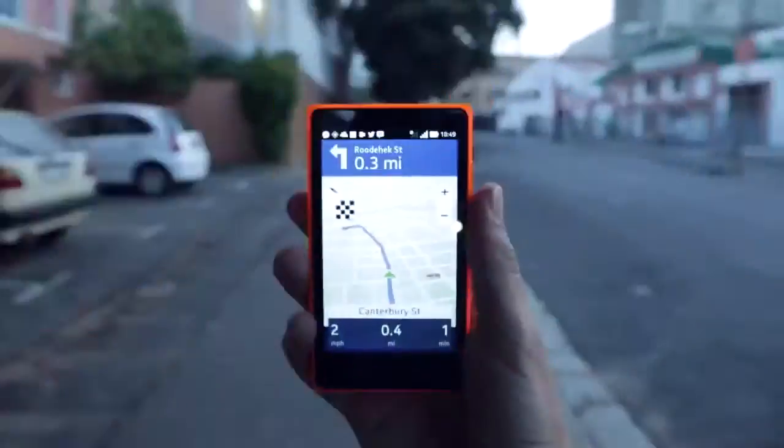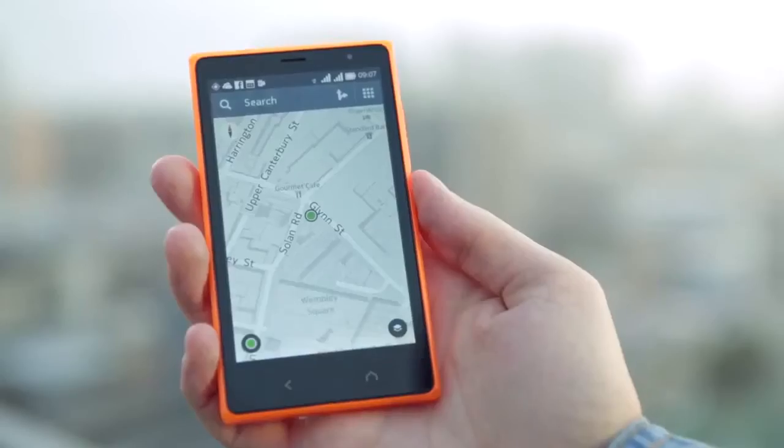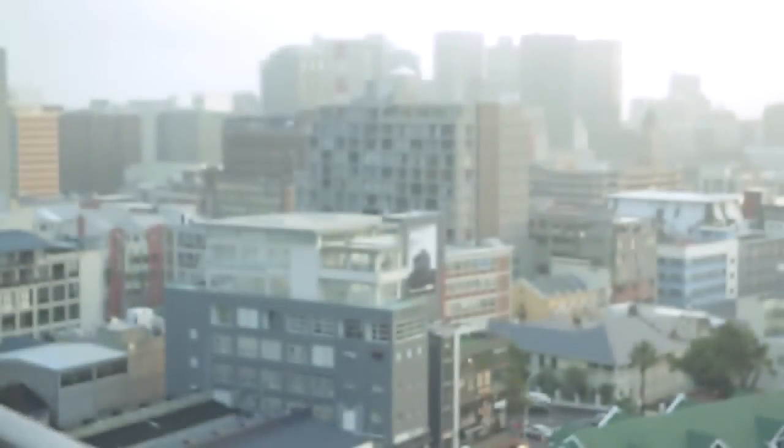The Nokia X2 also comes with free voice guided navigation through HERE Maps, which also works offline, keeping your data plan under control.